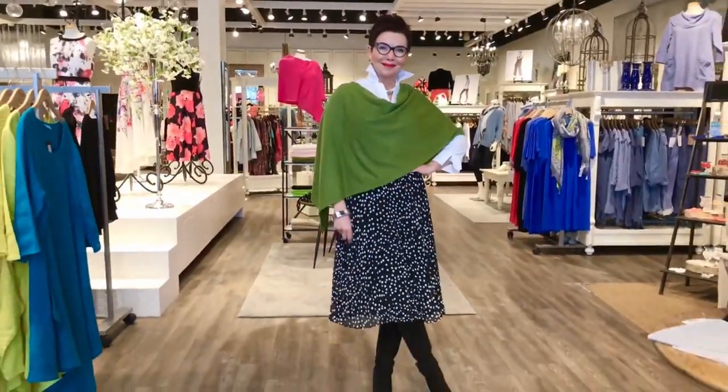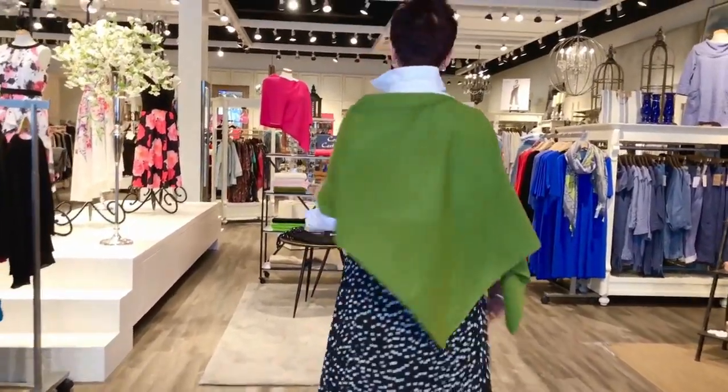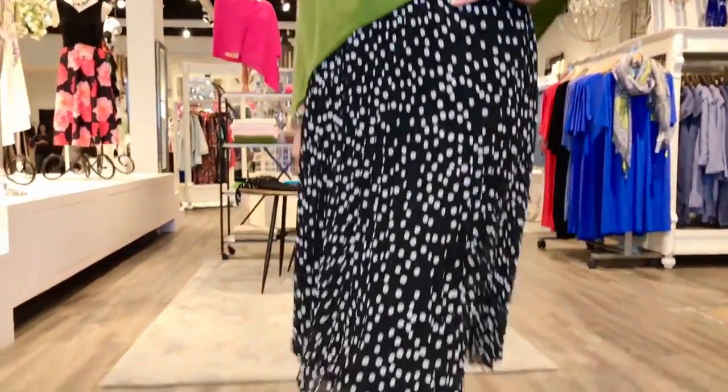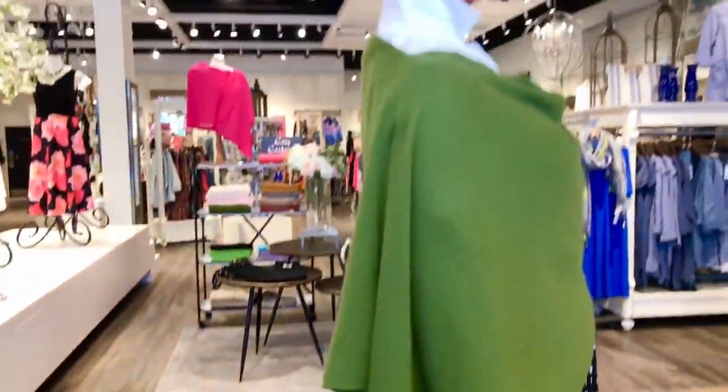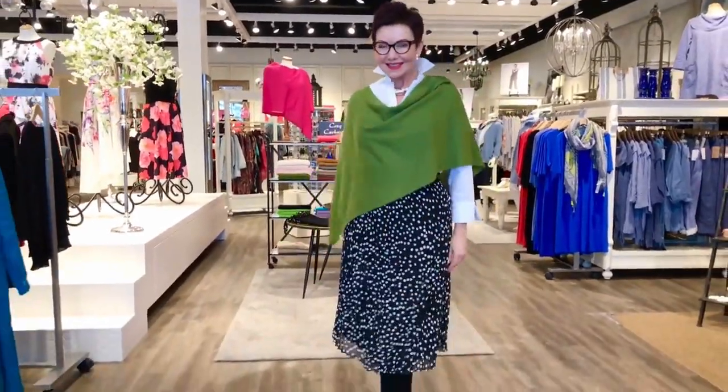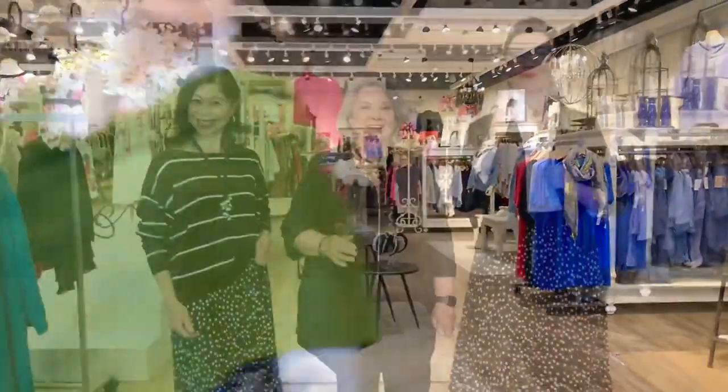A must-have for spring, winter, or fall is a cashmere topper. They add so much depth and variation to your wardrobe. Here it is over a white shirt — how classic is that? Your arms are free so you can still work at your desk or go to dinner. It really adds a sense of style and panache to any outfit. Black and white is hard to beat; it's always a winner.